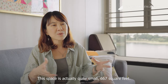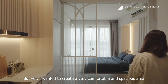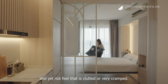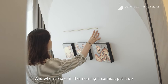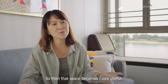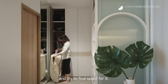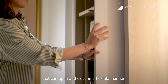This space is actually quite small — 667 square feet — but yet I wanted to create a very comfortable and spacious area where I can go about my daily activities and lifestyle, and yet not feel that it's cluttered or cramped. That's why I have a pull-down wall bed, so when I wake in the morning I can just put it up and that space becomes more useful. And then there's the ironing board built in, so I don't have to purchase an extra one or find space for it, and also cabinets that can open and close in a flexible manner.